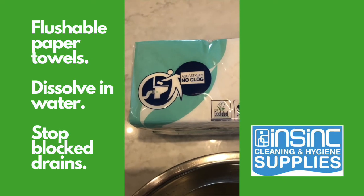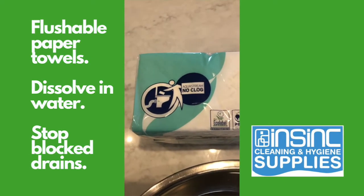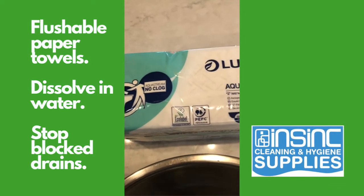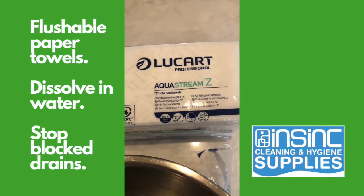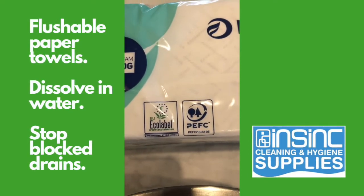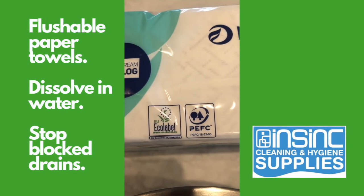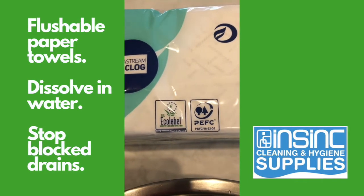Many of our customers have problems with people putting paper towels down the toilet, and this causes a lot of blockage in septic systems. These Leucart paper towels are designed to be flushable. They are PEFC certified and have the European eco label, which means they come from sustainably sourced paper.